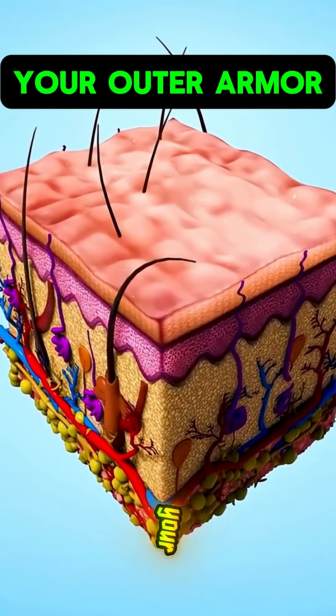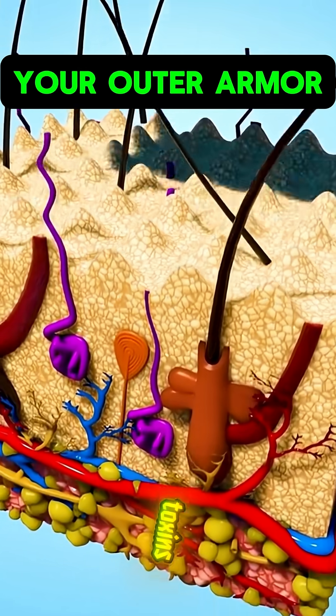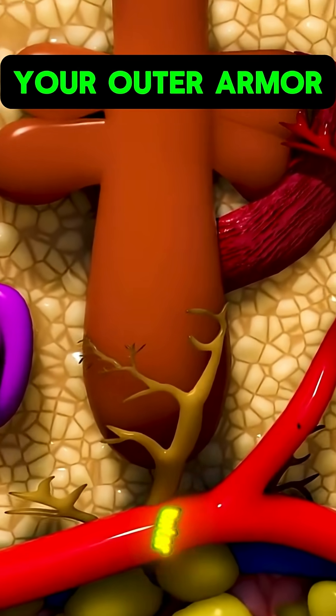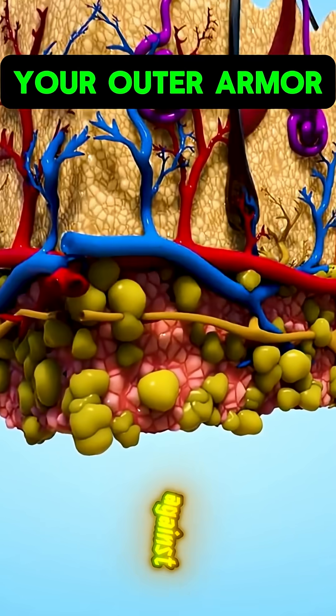1. Skin — your first shield. Your skin blocks bacteria, toxins, and harmful rays before they enter your body. It's your largest and most powerful barrier against disease.